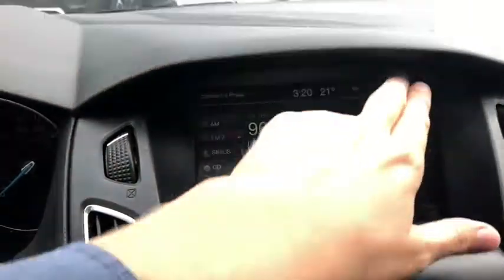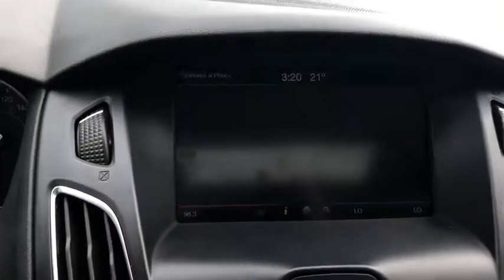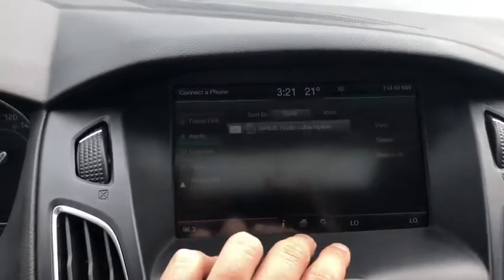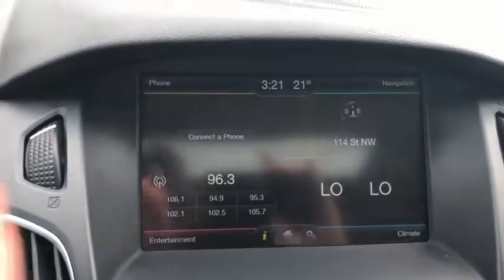You also have navigation on this vehicle in the top right-hand corner, and in the bottom right you have dual-zone electronic climate control. On the bottom you also have your information panel, your settings, and a home button which gives you an overview of everything.